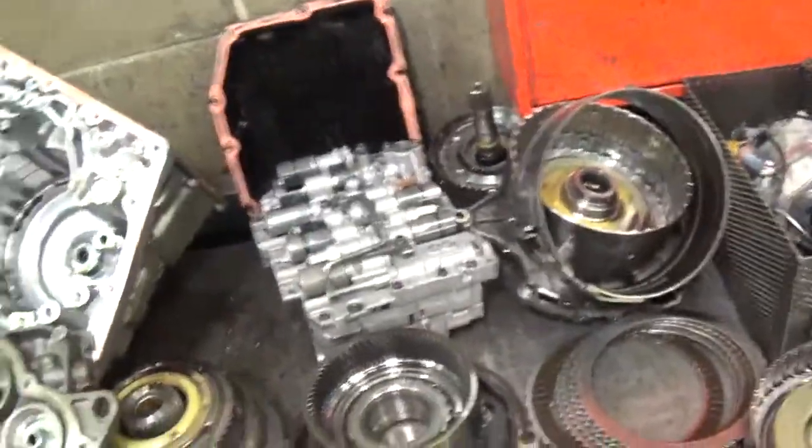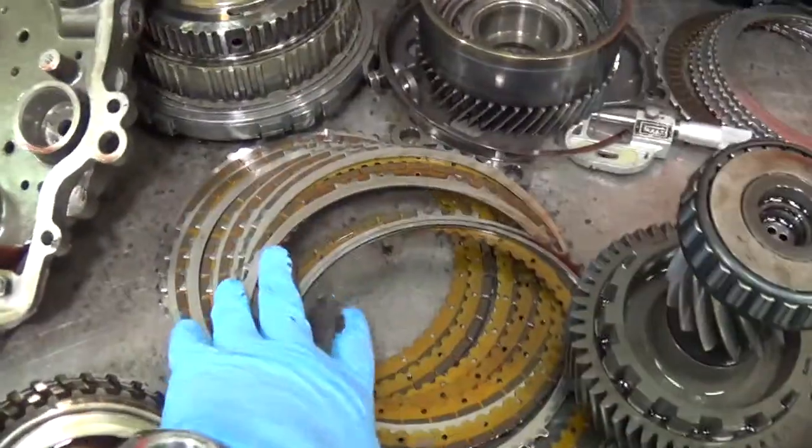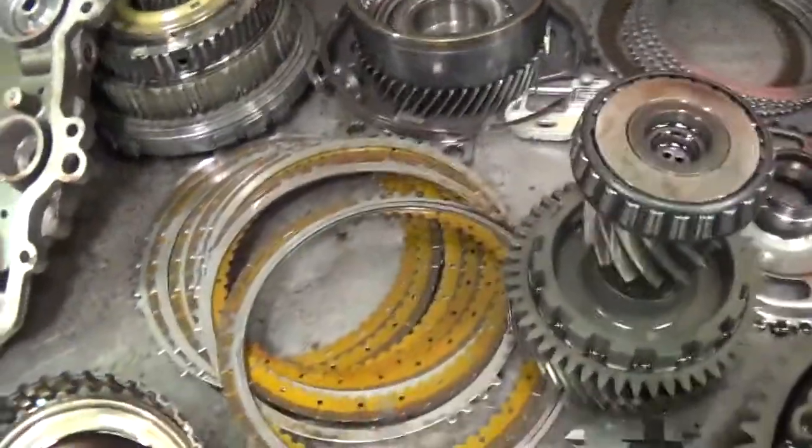So in a nutshell, the transmission clutches aren't burned up here, but they're just high mileage — you know, 97,000 miles.